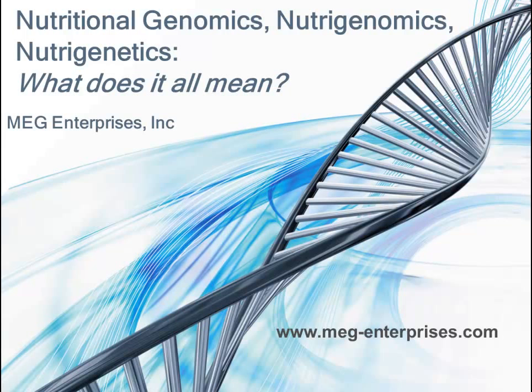Nutritional genomics, nutrigenomics, nutrigenetics — what does it all mean? I want to take just a few minutes and share terminology with you, because there are so many terms out there today. Even we get confused as health professionals.